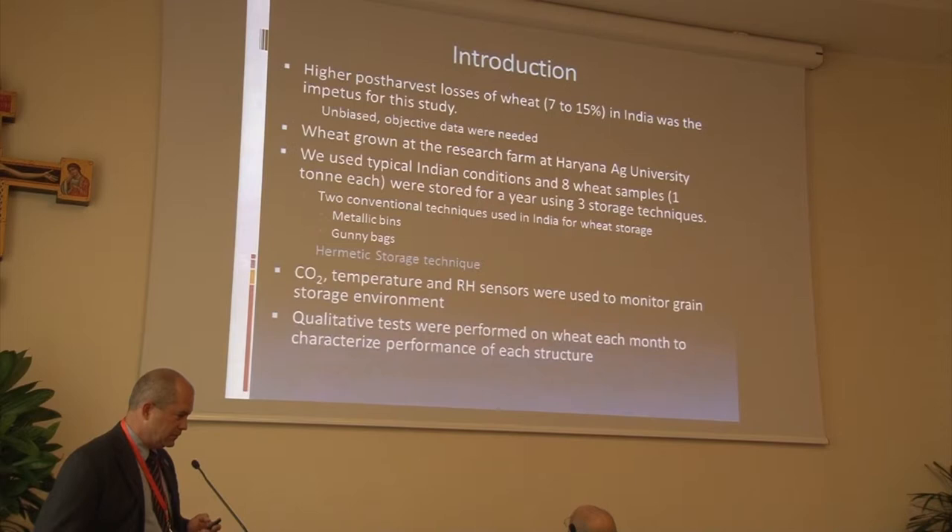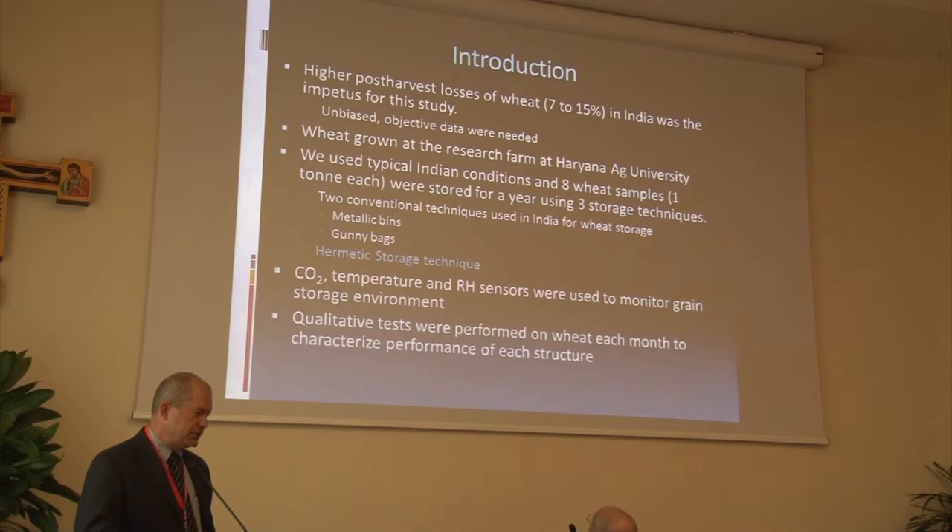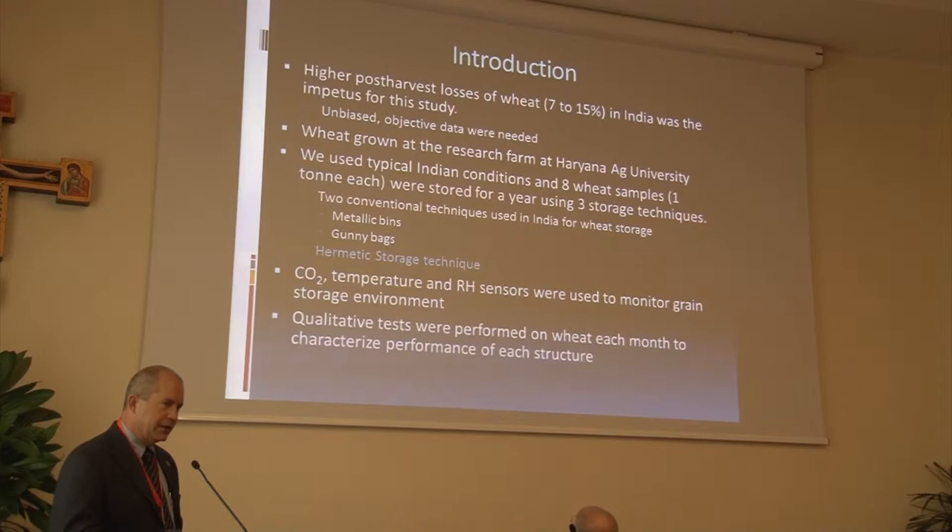Our objective was to tailor a small-scale study for smallholder farmers, and we noticed that there was a little bit of absence of objective data collected in a rigorous experimental fashion to address the high post-harvest loss of wheat and various other crops. We found some collaborators at HAU that were willing to work with us in getting this study underway.